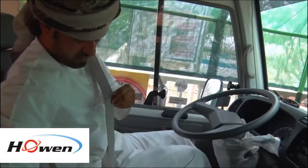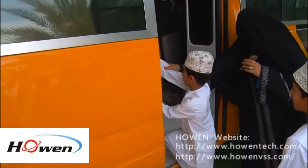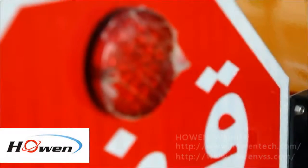For further information, please check the Hohen website at www.hohentech.com and www.hohenvss.com.